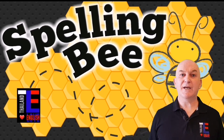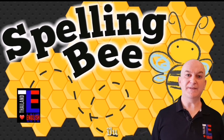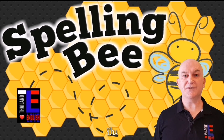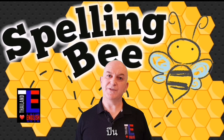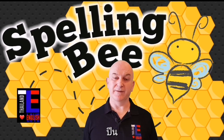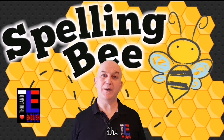Word number fourteen is climb. Climb is a verb — it means to move up. For example: I want to climb a mountain if it's not too difficult for me. Can you spell climb?